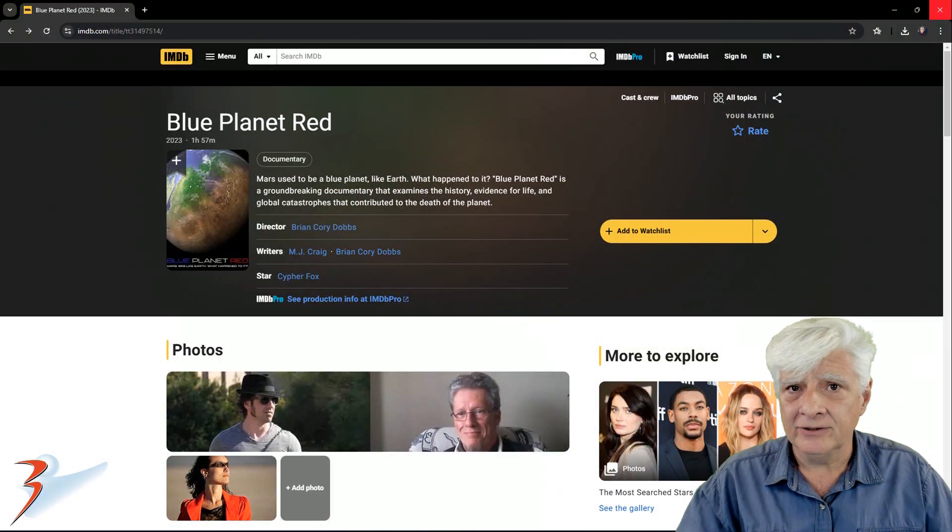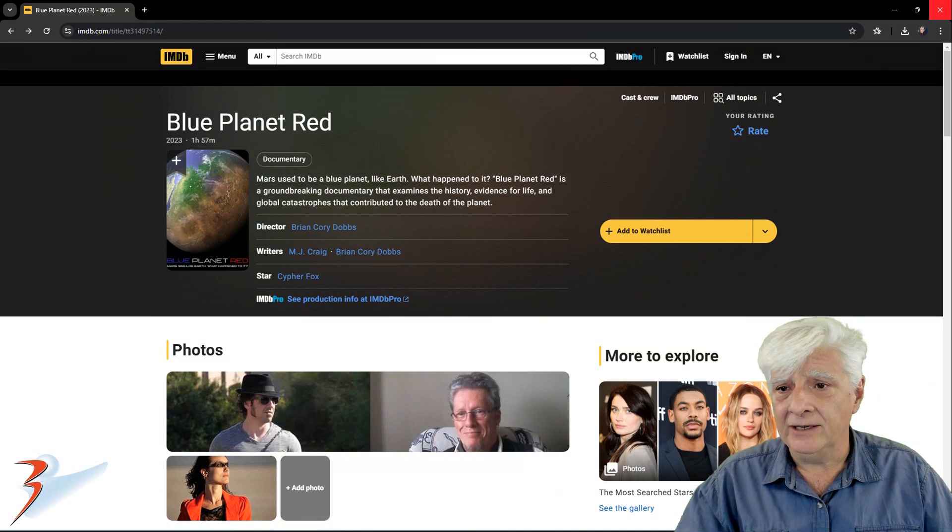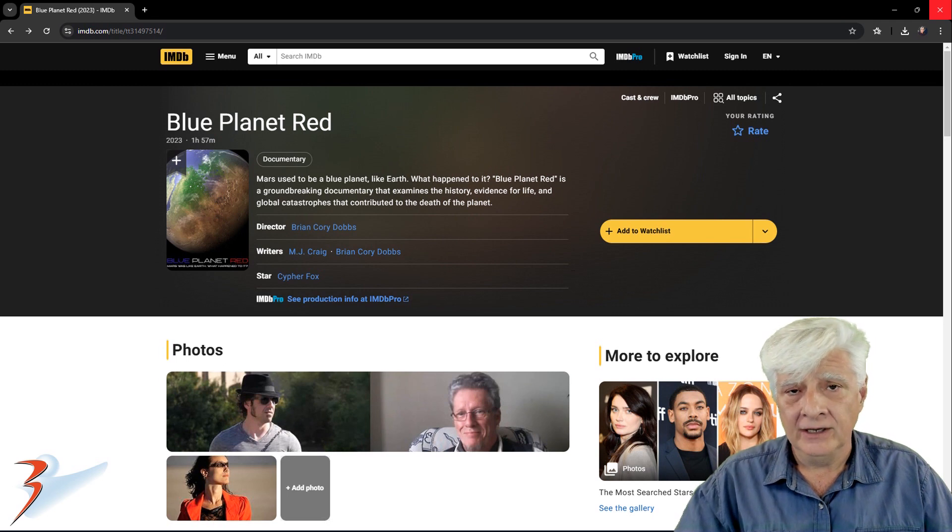Before we get started I just want to do a quick news update for the channel. Brian Corey Dobbs from the documentary Blue Planet Red contacted me a couple of months ago for an interview. We're in the process of sorting out all the logistics and technicalities — he's based in the States, I'm based in South Africa.